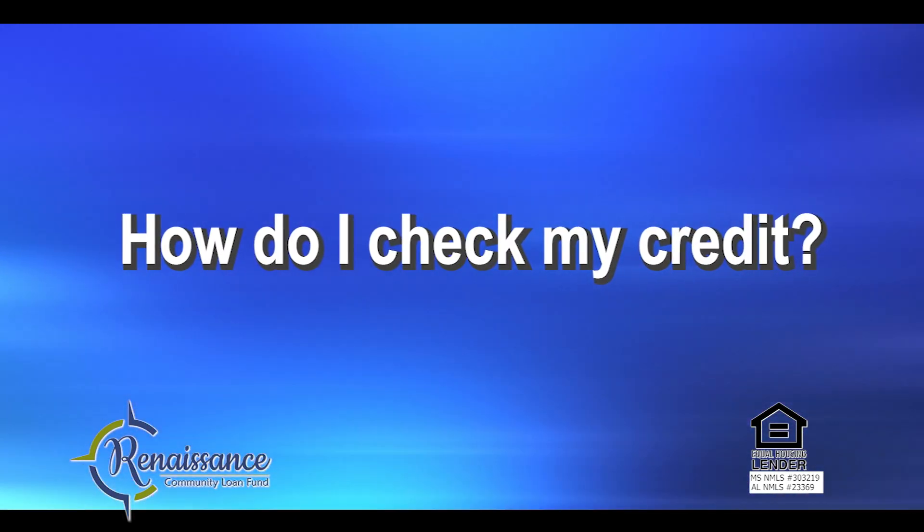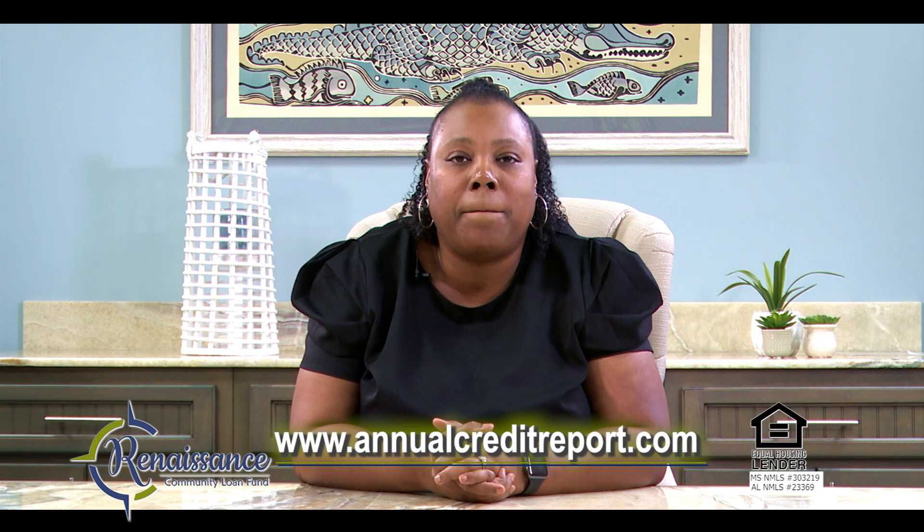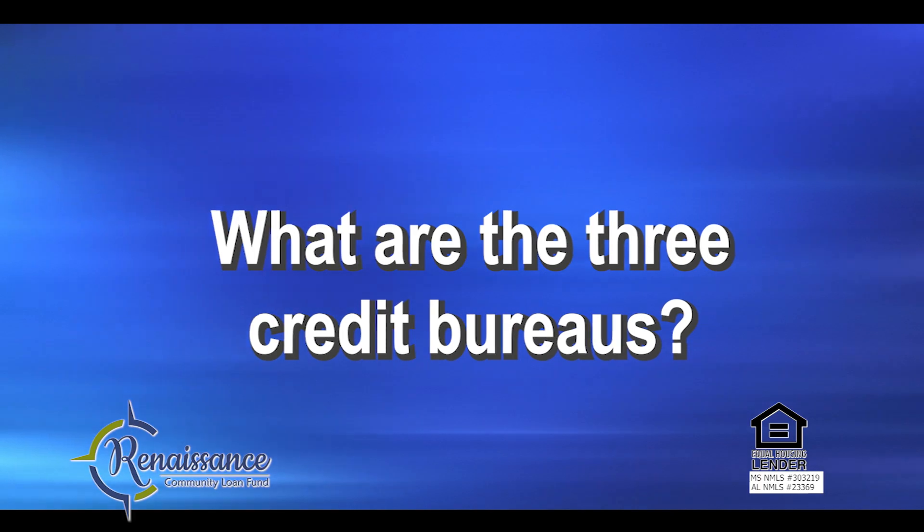How do I check my credit? All consumers can obtain a free copy of their credit report under the Fair Credit Reporting Act by logging in to www.annualcreditreport.com. What are the three credit bureaus? The three credit bureaus are Equifax, Experian, and TransUnion.